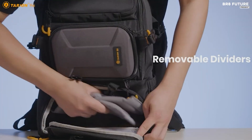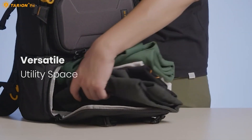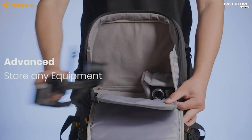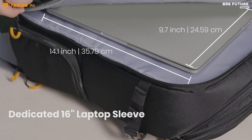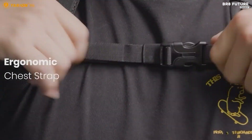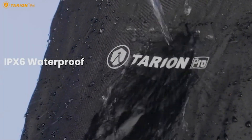This backpack has a dedicated compartment that fits laptops up to 15.6 inches. Designed to withstand any condition, the Tarion Pro is shockproof, abrasion-resistant, and weather-resistant. Its high-density nylon construction ensures durability, while the included rain cover offers additional protection against the elements. Priced at just $99.